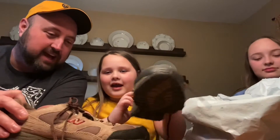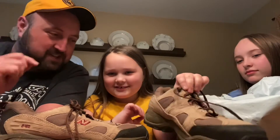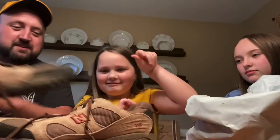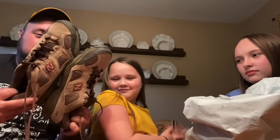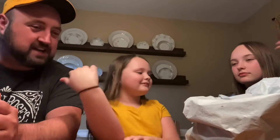Anybody want some crusty, dusty shoes? I didn't buy them for these shoes — this is not why I bought these. So these will probably go in the resale pile, five bucks. We'll see what happens.